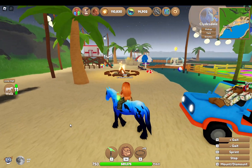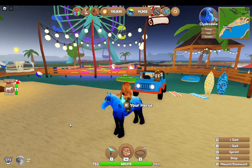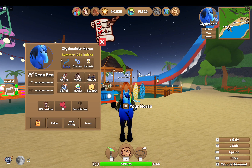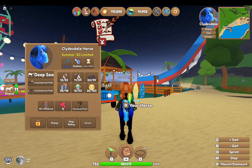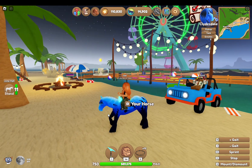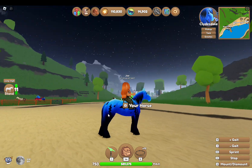Alright, you guys, so here it is. I now have the Deep Sea Clydesdale. I gotta say, I already knew that this horse was amazing. It's so great to have now, after all that work grinding for the solar stones.